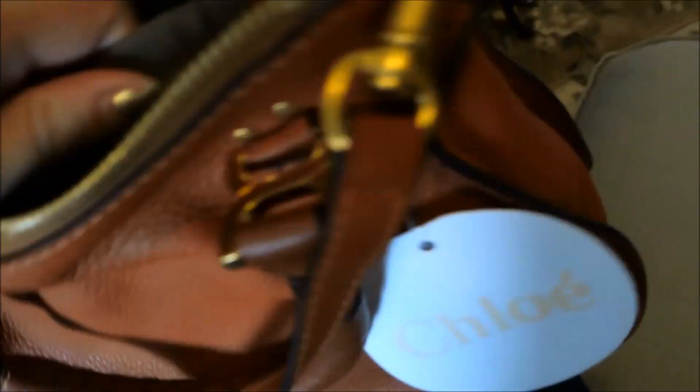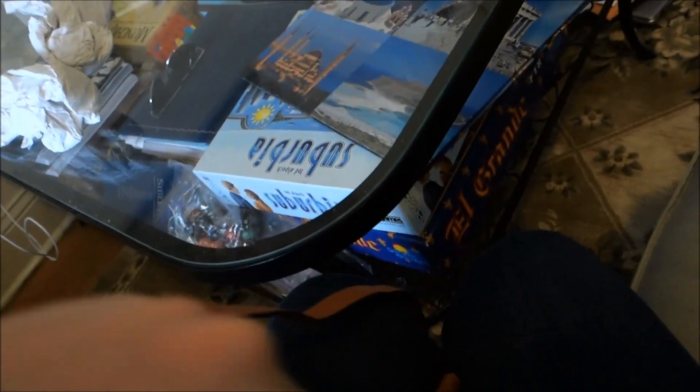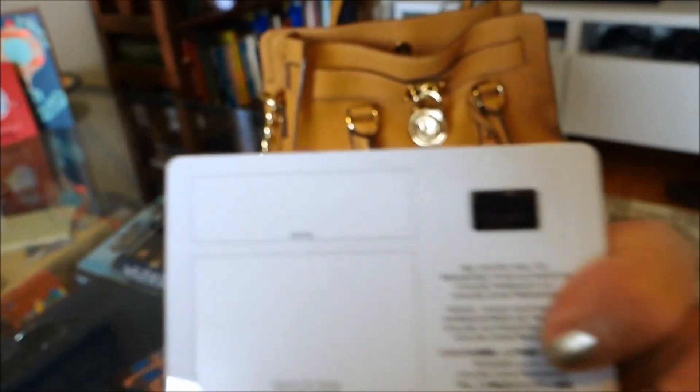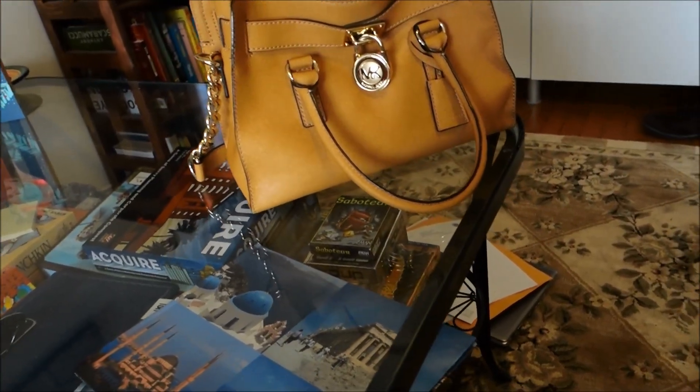I prefer lined bags, which is why I stayed away from the Mulberry Bayswater. You can see the Chloe tag in the back, and in the front there's a nice little mini pocket for things you need to grab quickly — like lipstick, lip gloss, maybe your phone. Currently there are identification cards in there. It also comes with a certificate of authenticity and a care card.